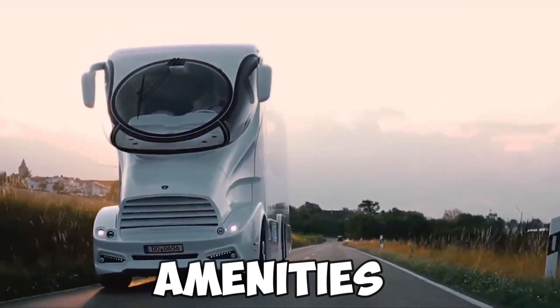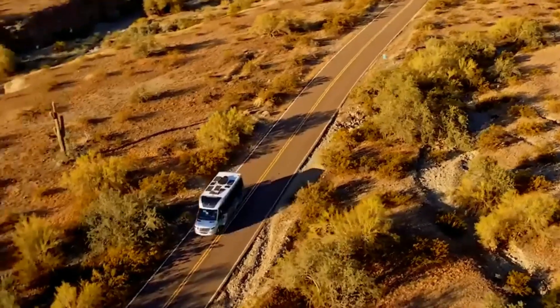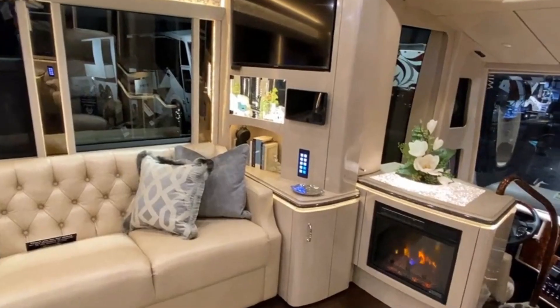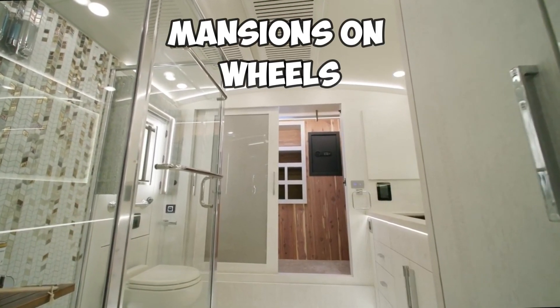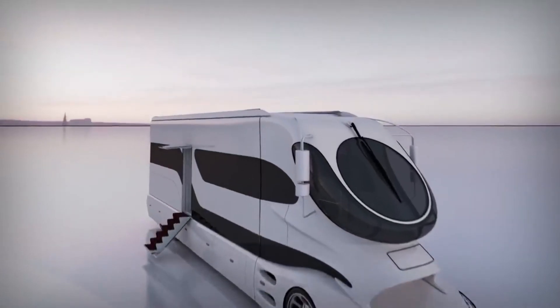There are a lot of high-end features and amenities offered by luxury motorhomes that you don't find in your typical RV. It's not surprising that mobile homes are becoming increasingly popular with each passing year because of all the benefits they offer. The high-end features of today's luxury motorhomes make them like mansions on wheels. Here are 7 Most Luxurious RVs in the World.